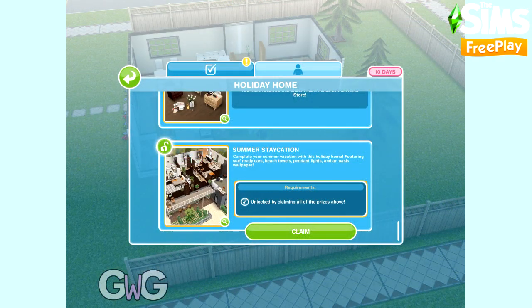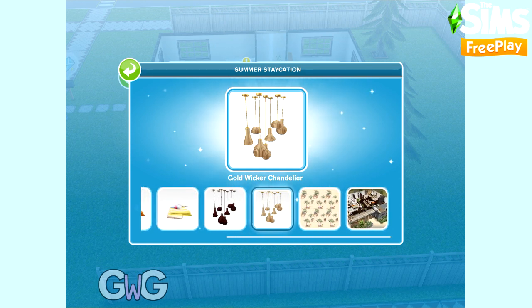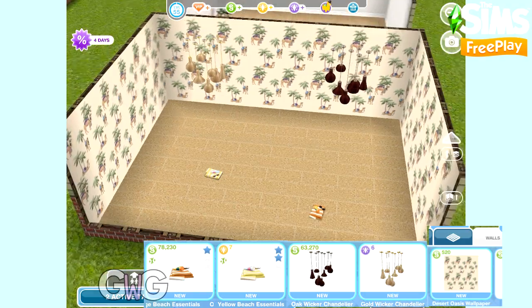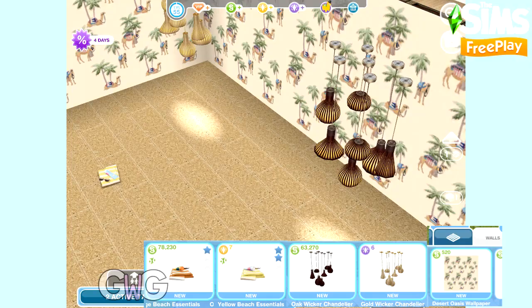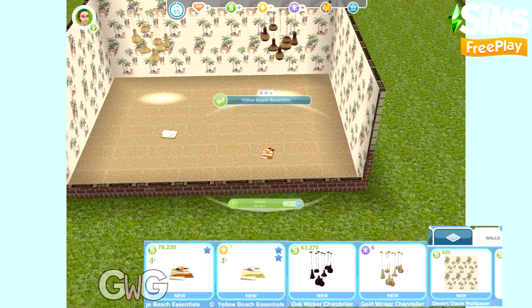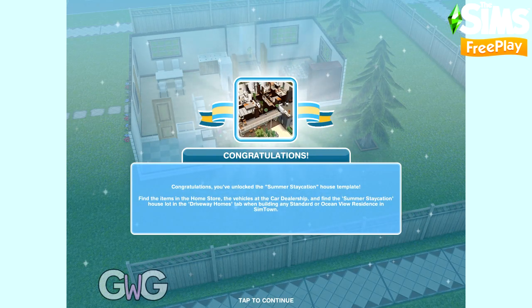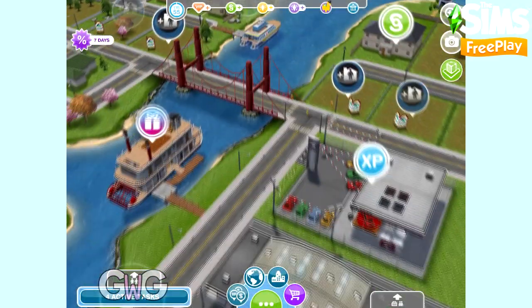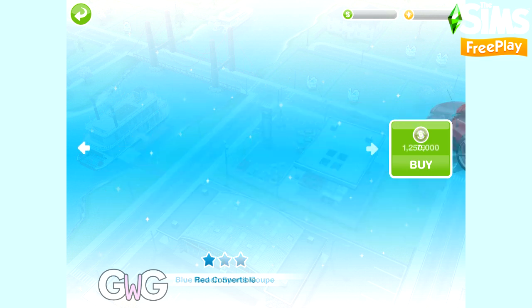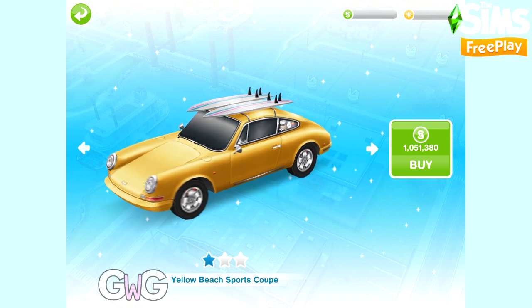If you manage to purchase all of those packs within the 10 day time limit you can unlock the final pack, which is the Summer Staycation. This pack contains the Desert Oasis Wallpaper found in the Walls section. In the Lighting section you can find the oak and gold wicker chandeliers, and in the Decoration section you can find the orange and yellow beach essentials — Sims can admire the beach essentials. You also unlock the blue and yellow beach sport coupes. I really love these cars — they've got surfboards on the top of them. The blue one costs 79 Social Points and the yellow one costs 1,051,380 Simoleons.